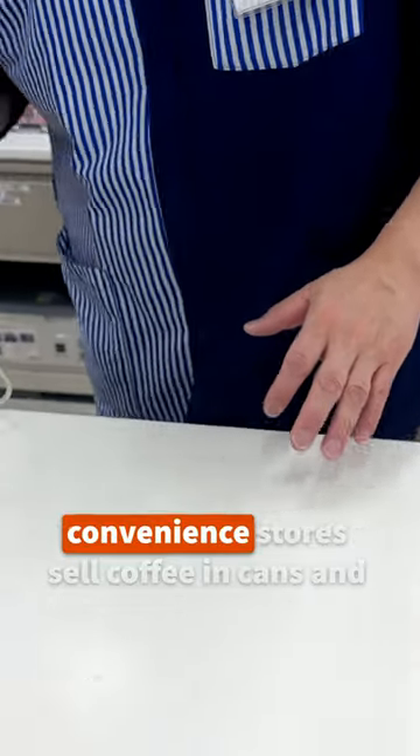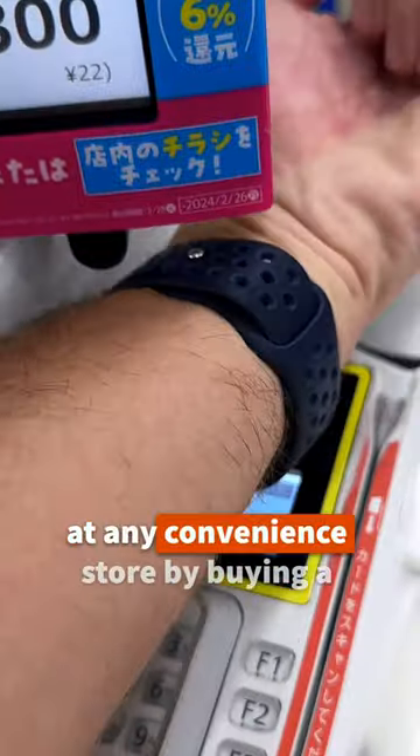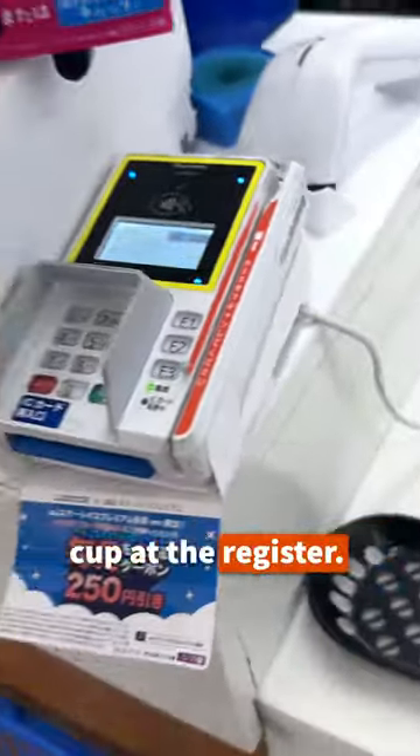In Japan, you'll find vending machines and convenience stores sell coffee in cans and bottles, but that's not your only option. You can actually get hot, fresh ground coffee at any convenience store by buying a cup at the register.